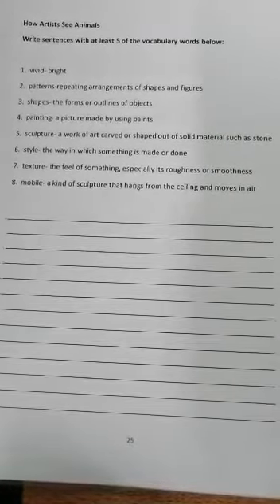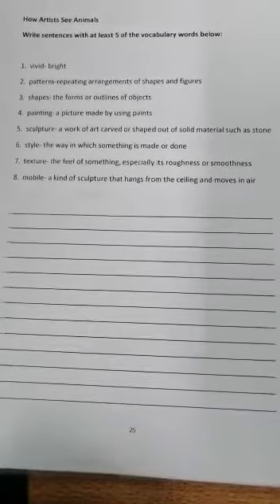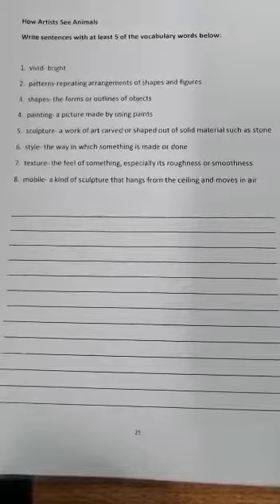Number four, painting: a picture made by using paints. Number five, sculpture: a work of art carved or shaped out of solid materials such as stone — it can even be with clay. Number six, style: the way in which something is made or done. Number seven, texture: the feel of something, especially its roughness or smoothness. Number eight, mobile: a kind of sculpture that hangs from the ceiling and moves in air.